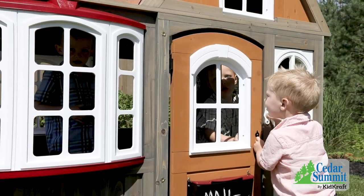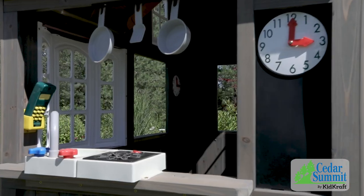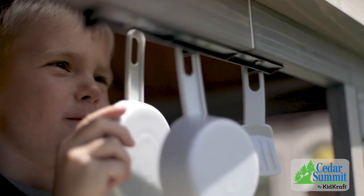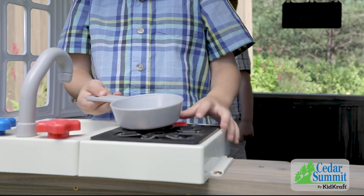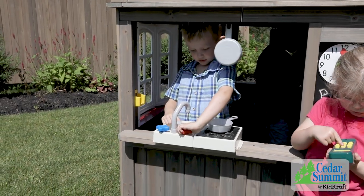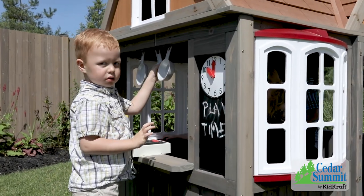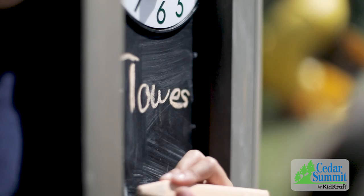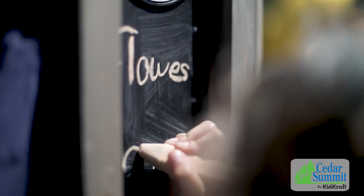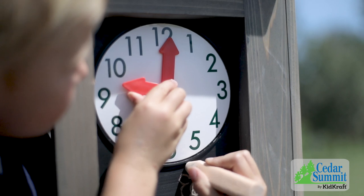Little fingers can ring the doorbell to let their friends inside. When it's time to feed guests, the play kitchen transforms kids into little chefs as they cook up imaginative meals. Stove and sink knobs make a fun click sound when turned, and the utensil shelf helps them keep pots and pans organized. Chefs can proudly display the menu of the day on the double-sided chalkboard, and the play clock lets everyone know when it's time to eat.